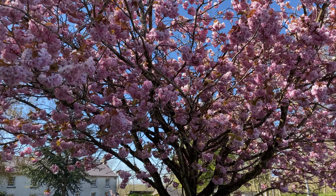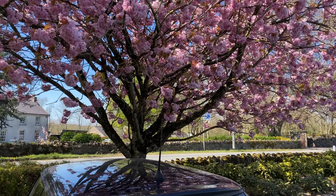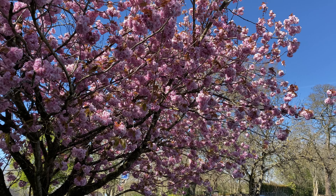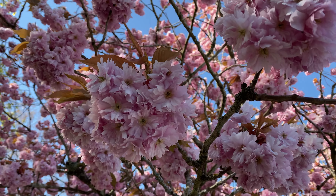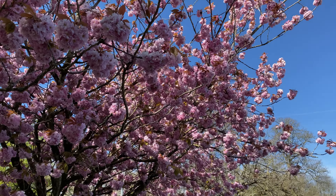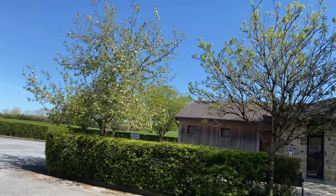Look at this cherry blossom tree just here, just above Dougal - how amazing is that! That is spectacular. It's got lots and lots of blossoms on this one. Look at it, very cool.